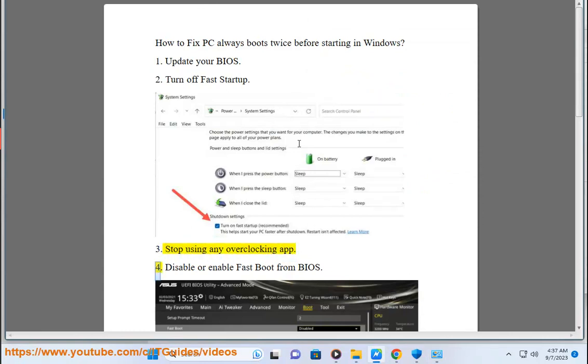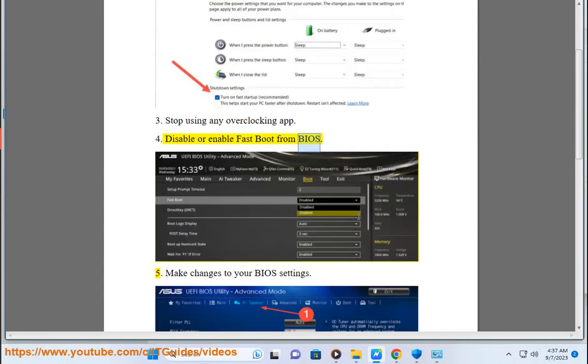3. Stop using any overclocking app. 4. Disable or enable fast boot from BIOS. 5. Make changes to your BIOS.